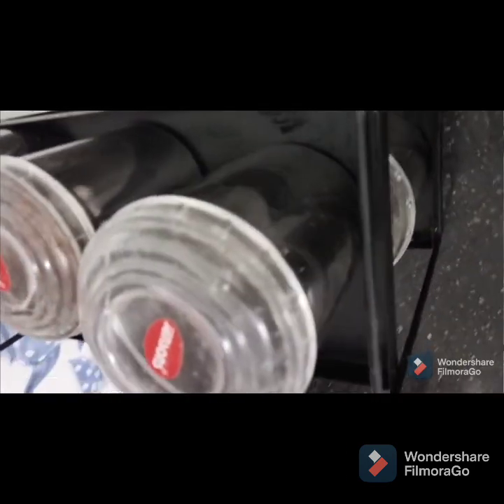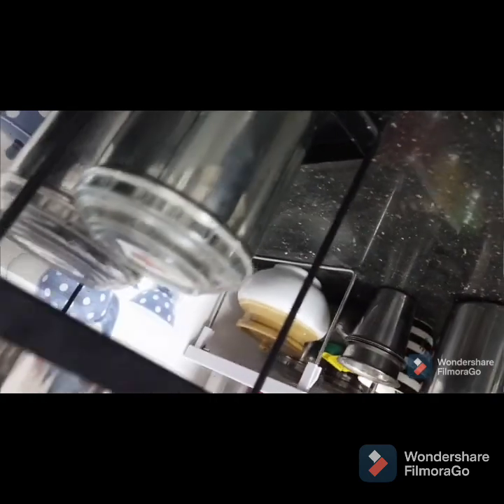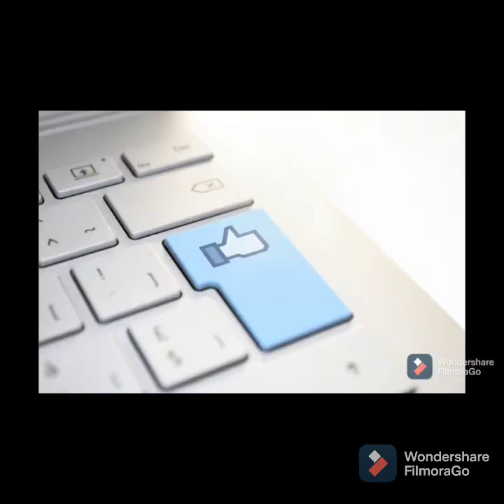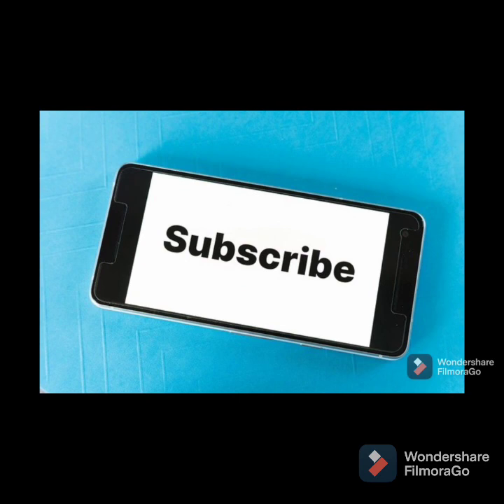So that's it guys — if you really want to make your kitchen look organized, you can try these things. If you like this video please give it a thumbs up, share it with your friends, and please subscribe to my channel as well. See you soon, bye!